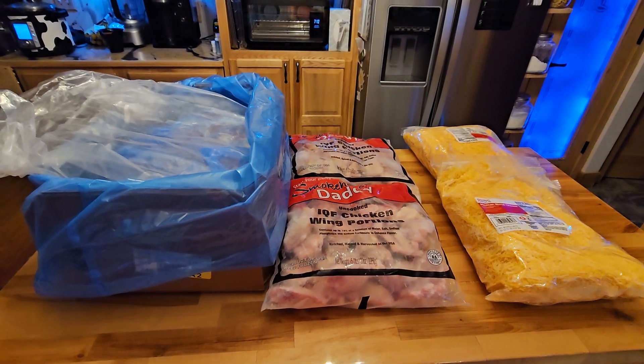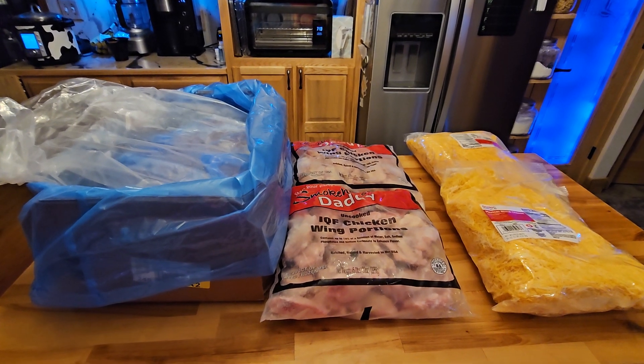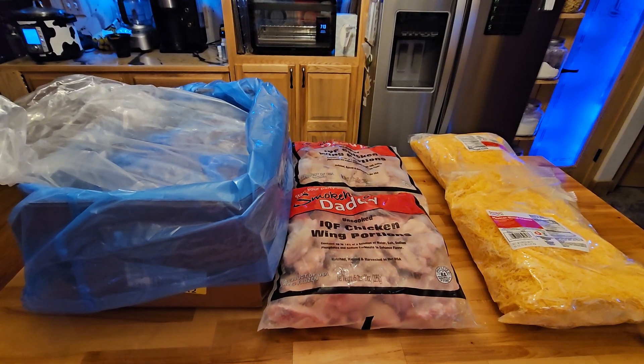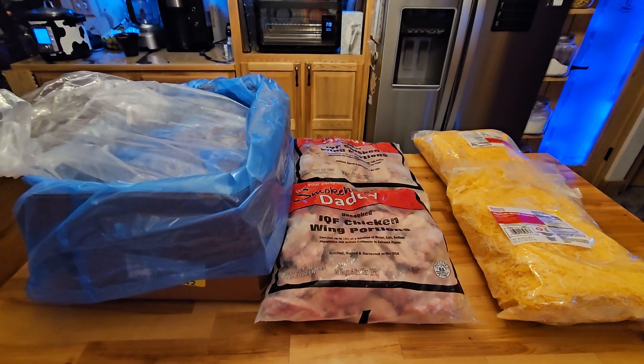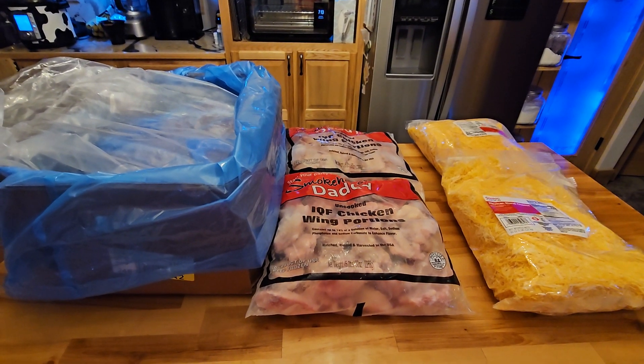Okay friends, welcome back to Nessa's Nook. So this is a day for silly videos, obviously. This is my shopping haul that costs just a smidge over $100 — I think I got $101. As I tell you guys, I do not shop like most of you do, and this grocery haul will show that.